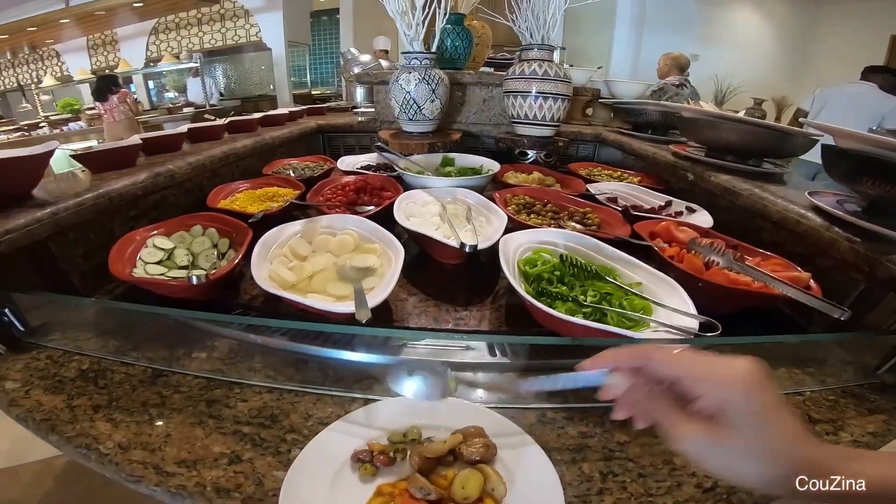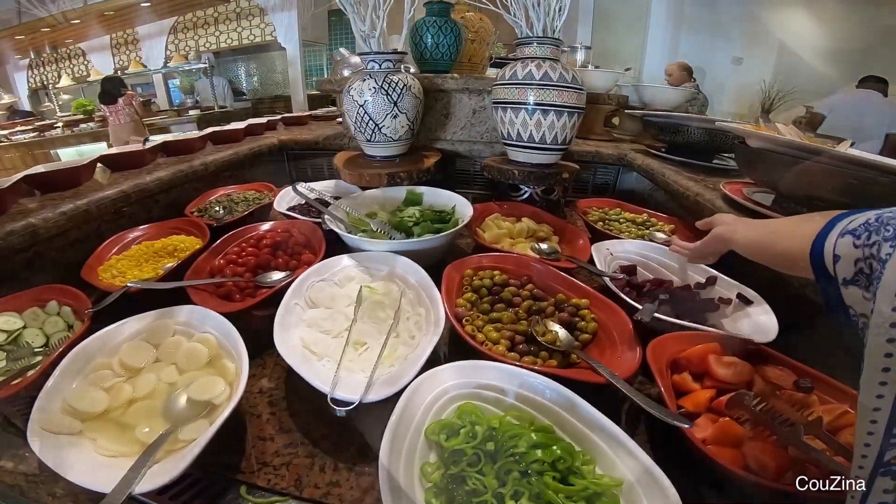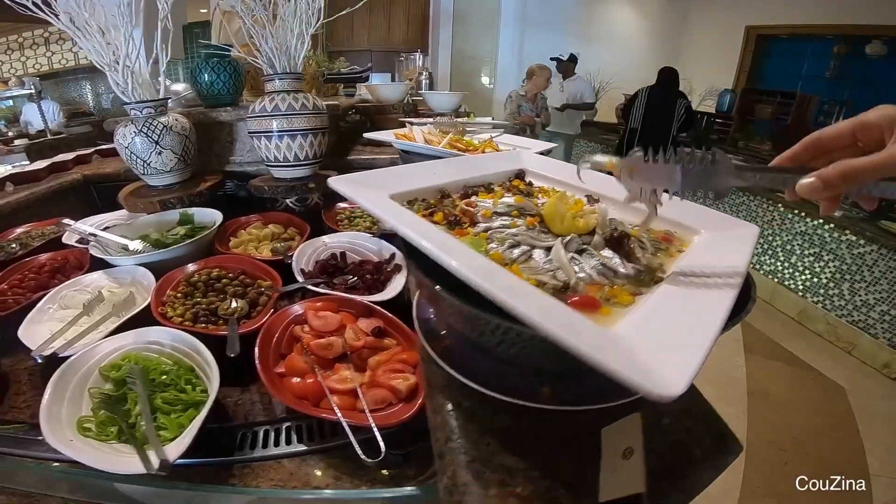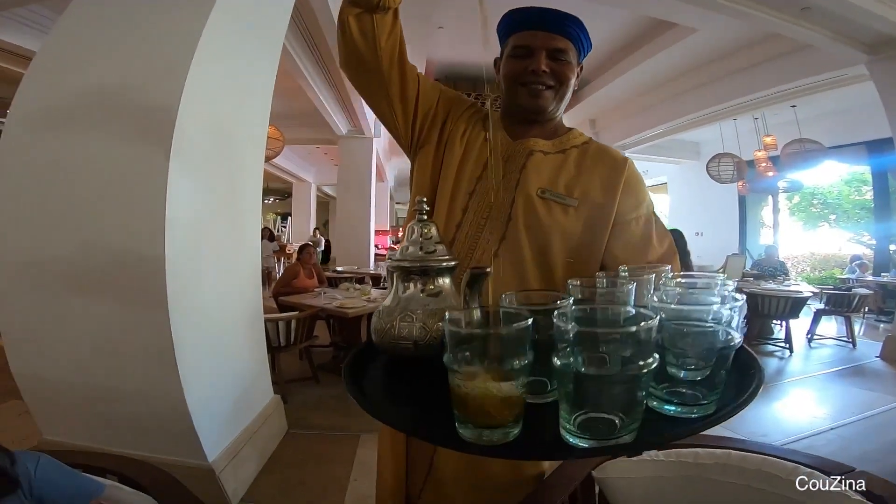As a guest in Morocco, wherever you go, there will always be a glass of sweet Moroccan tea nearby.